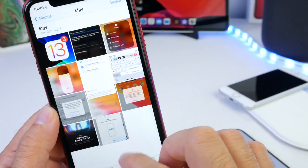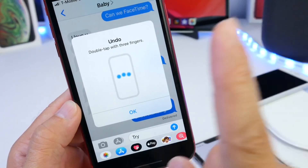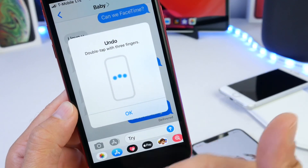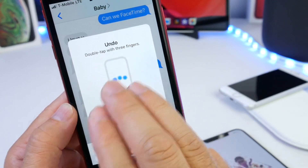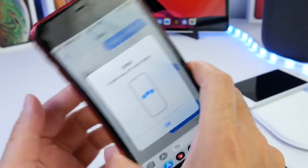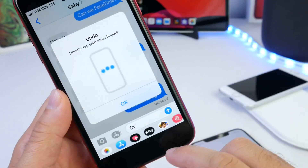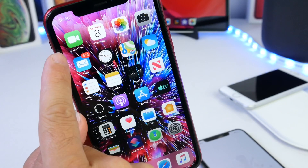I received a prompt while using the iPhone — some of you have seen this on social media, but this is the first time I got it: a double tap with three fingers on your display will now allow you to undo text. So if you're texting, you no longer have to shake your device — you can double tap with three fingers to undo text in iOS 13.